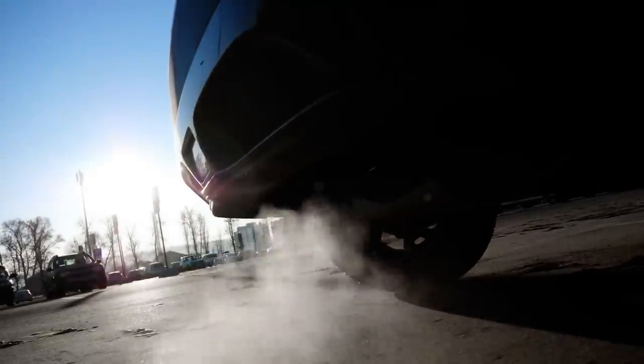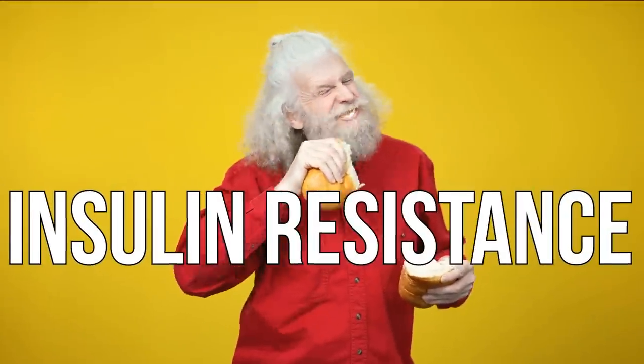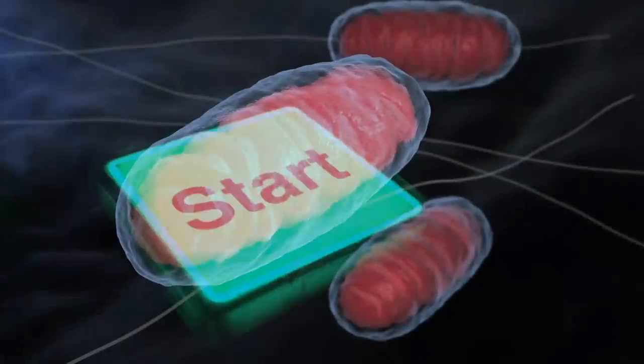That excess exhaust triggers a lot of oxidative damage, which can affect our aging acceleration and absolutely impact our ability to process fuels. So it can impact insulin resistance and prediabetes — all things we need to be paying attention to. And maybe it's all starting at the mitochondrial level.